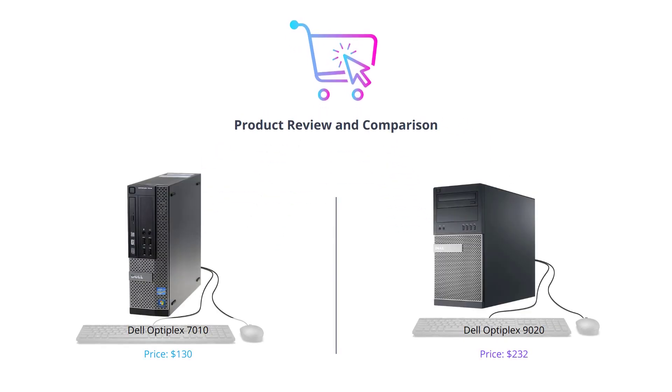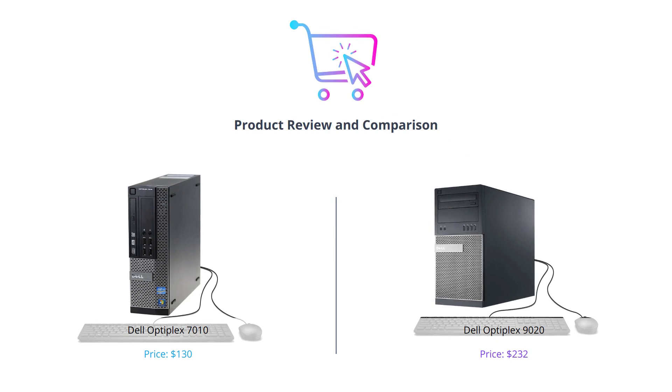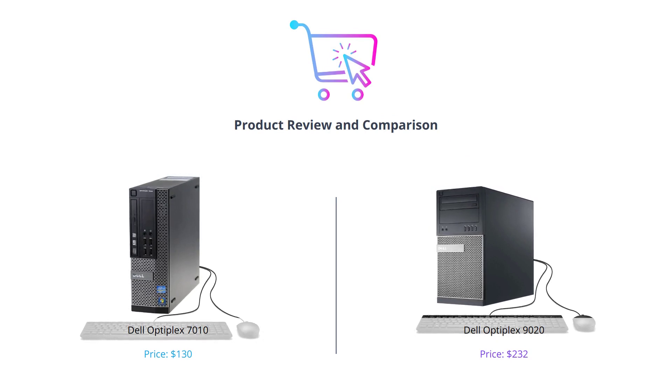Welcome to our channel, where we bring you the latest and greatest tech products on the market today. In this video, we will be comparing two Dell Optiplex models: the 7010 and the 9020.